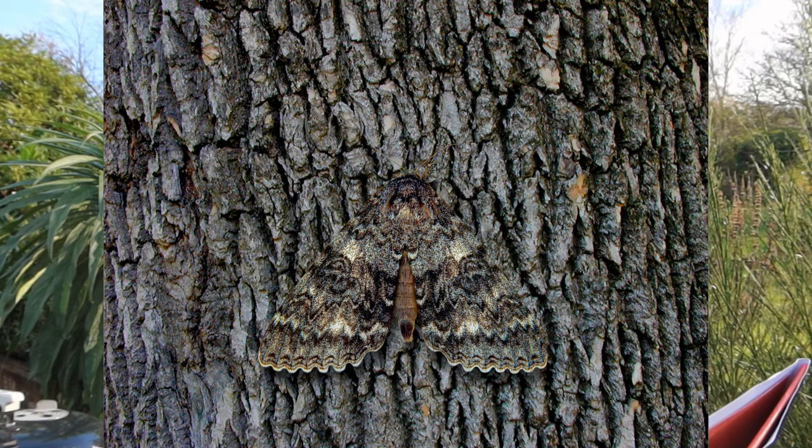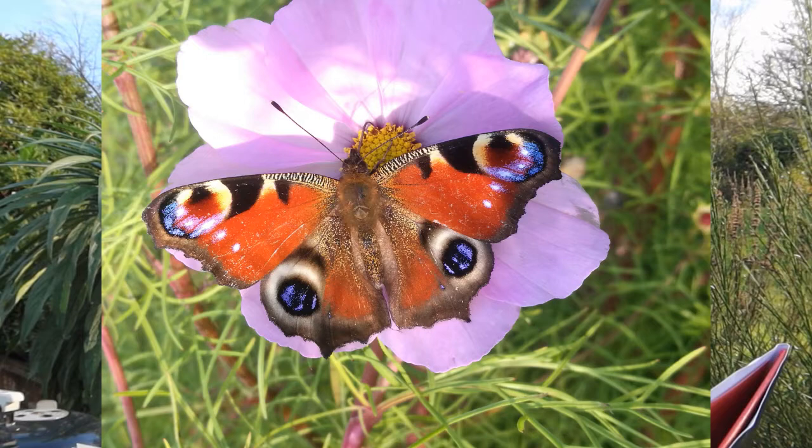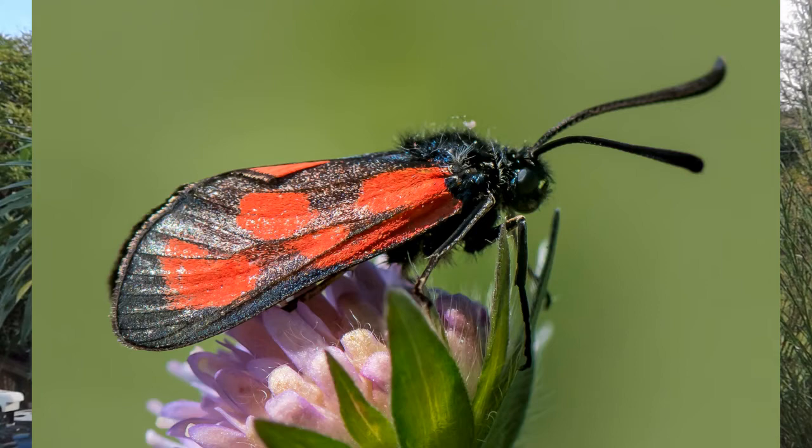Some have huge false eyes that make them seem large and dangerous, while others use bright colours to advertise that they have sequestered poisons in their body. Few defences are as dramatic or effective as that of the Bombardier Beetle.